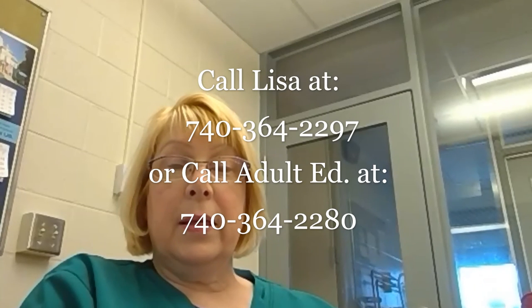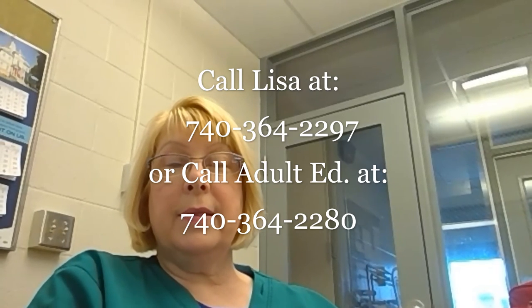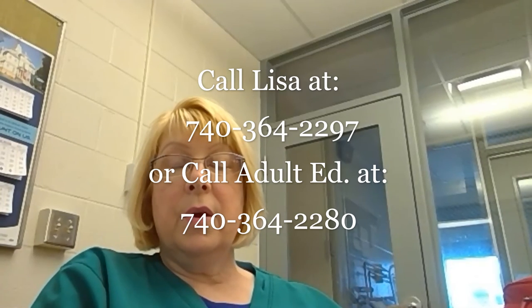Call me directly at 740-364-2297 and I can help them get started. Or they could call the adult ed basic number, which is 740-364-2280, and they could help them — and probably they'll end up talking to me again. They can also get online and request for someone to contact them, and again it would probably be me getting ahold of them. That's the best way. I can help them get started, tell them what they need — they'll need WorkKeys and the different things they'll need before they can start the adult ed program.